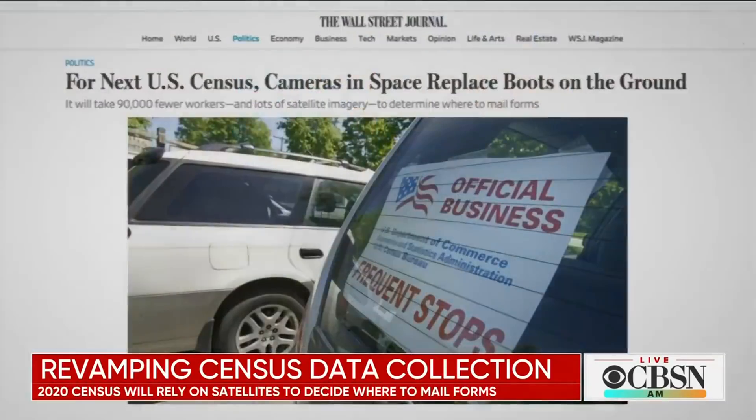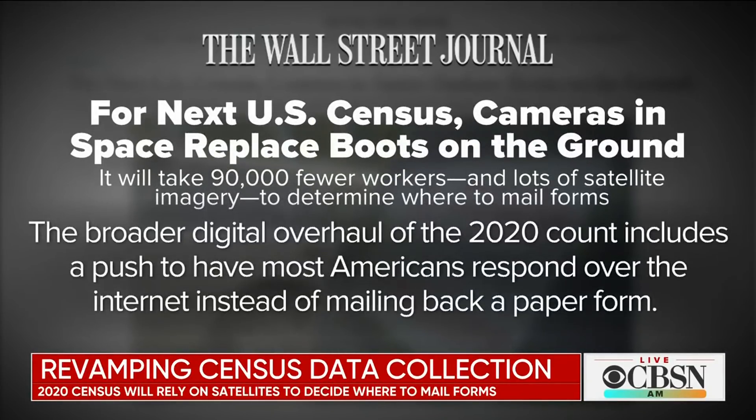The Census Bureau will be relying on satellite images — this is new — to figure out just what homes will need 2020 census forms. According to the Wall Street Journal, the goal is to use those images to track where new buildings have been constructed since the last census. The Bureau can figure out where to send forms based on these new images. They also hope that more Americans will respond to the census online.